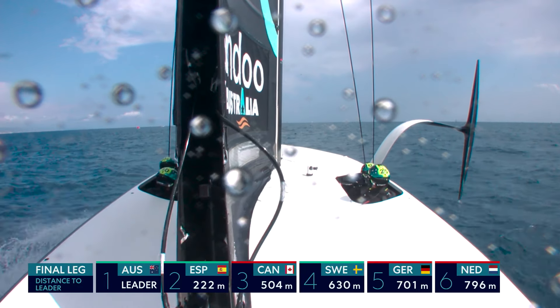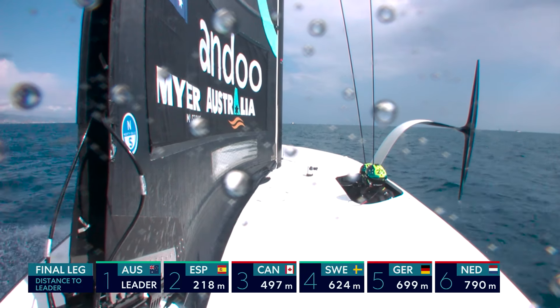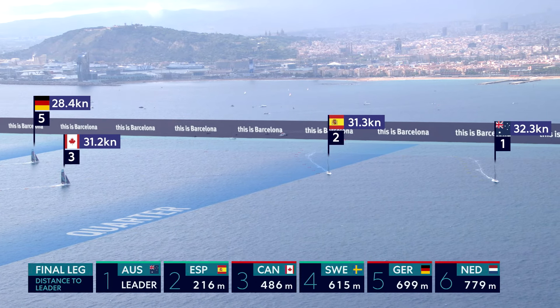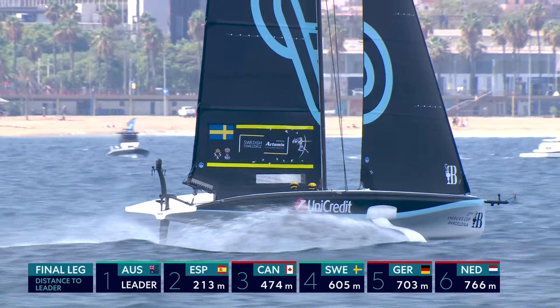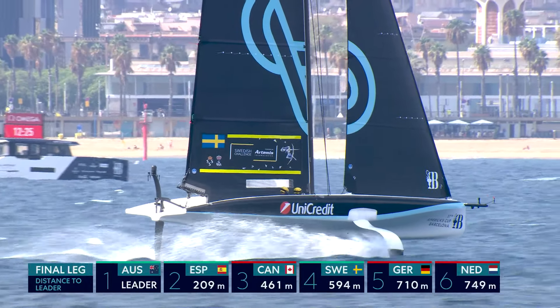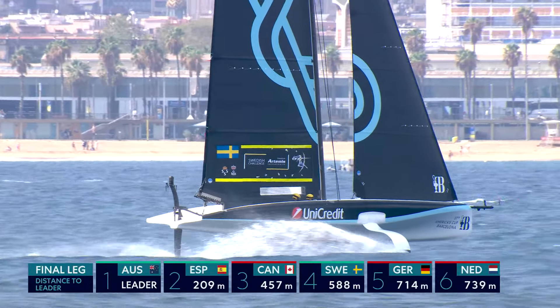Green is good — you're above the cut line. Red is bad — you're below the cut line. We already know that the Swedish Challenge powered by Artemis are a lock for tomorrow's final series. Who the other two will be might have been sorted by the end of this race.